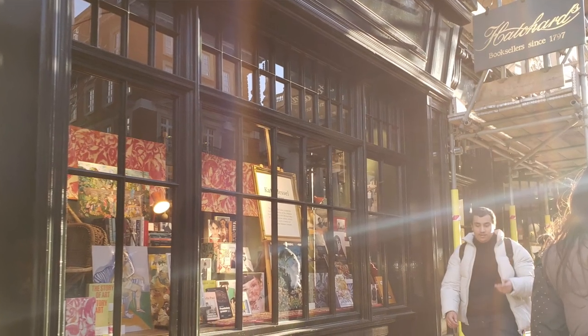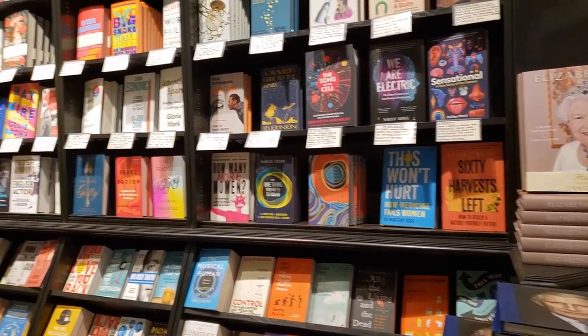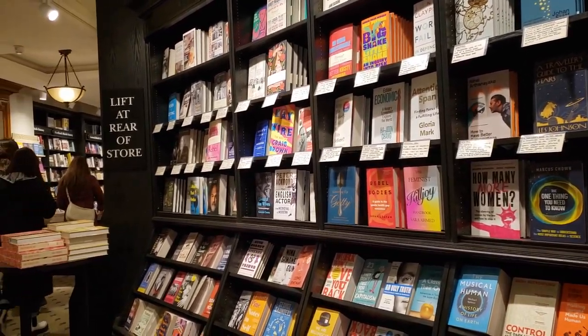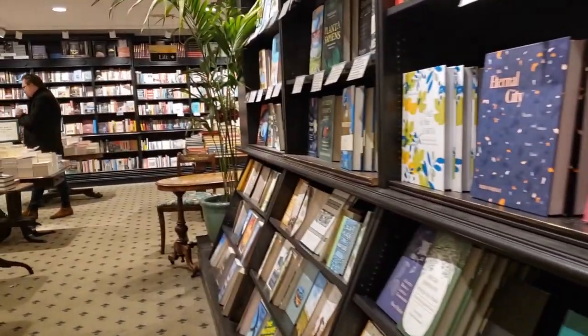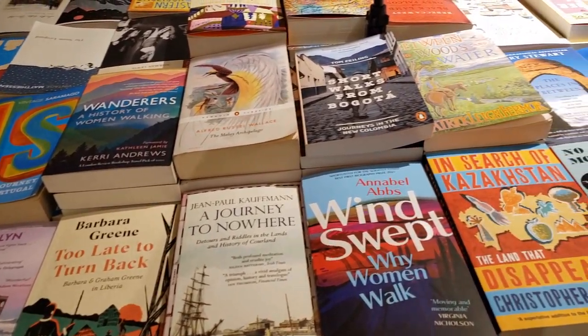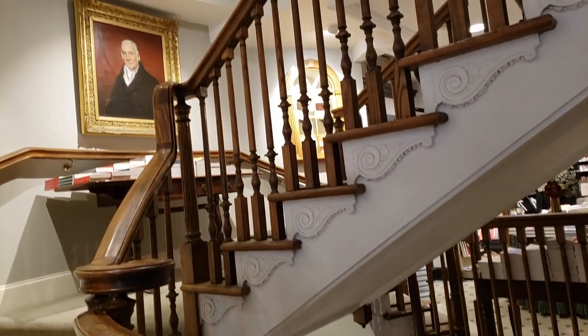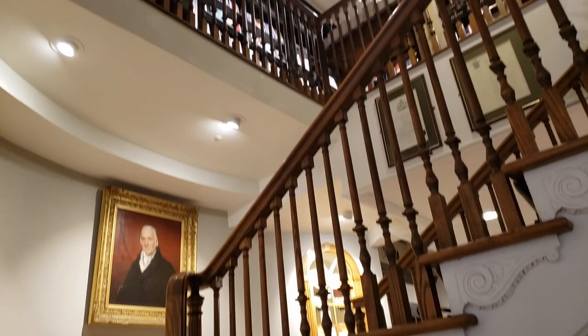Next I stopped quite briefly at Hatchard's, which is I believe the oldest bookshop in London. The outside and inside of this bookshop is very, very beautiful. They sold many different types of books — I saw many different genres like general fiction, travel, and non-fiction. Hatchard's actually has five floors but I only visited two. I really liked the staircase immediately when you walk into the store. Although I was only there for a short amount of time, I didn't end up picking up any books here.